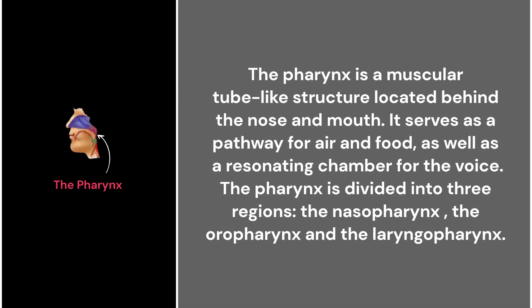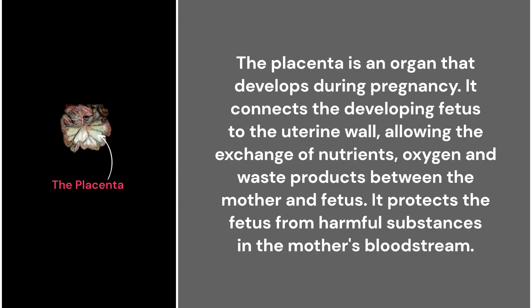46. The pharynx. The pharynx is a muscular tube-like structure located behind the nose and mouth. It serves as a pathway for air and food, as well as a resonating chamber for the voice. The pharynx is divided into three regions: the nasopharynx, the oropharynx, and the laryngopharynx.